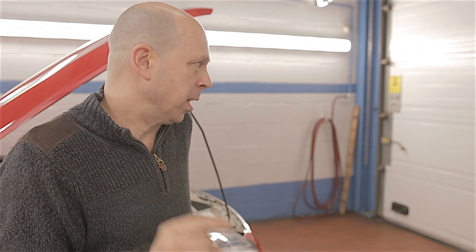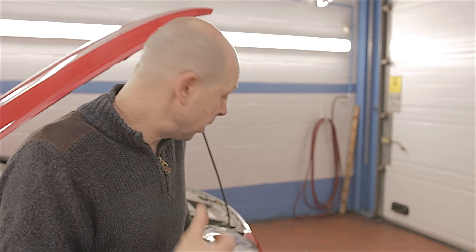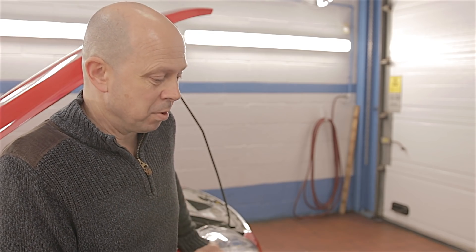Through all the years we've had these Mondeos here, we've never had a broken valve spring. Most of these cars have done well over 250,000 miles and they've been abused by every man and his dog. This particular car has only got around about 150,000 miles on the clock, so it's one of the actual lower mileage cars.